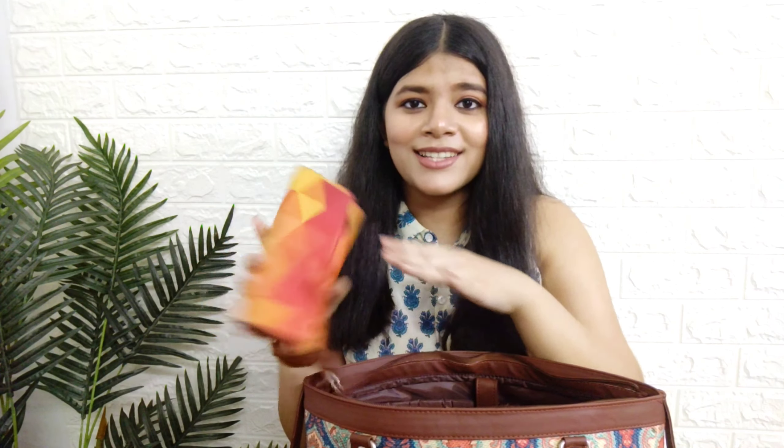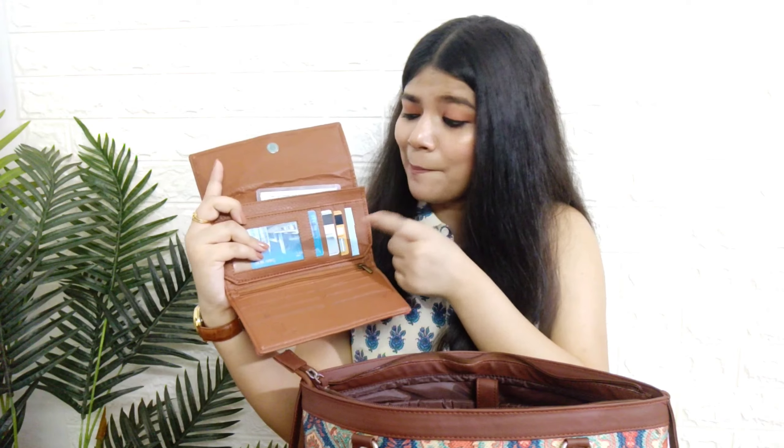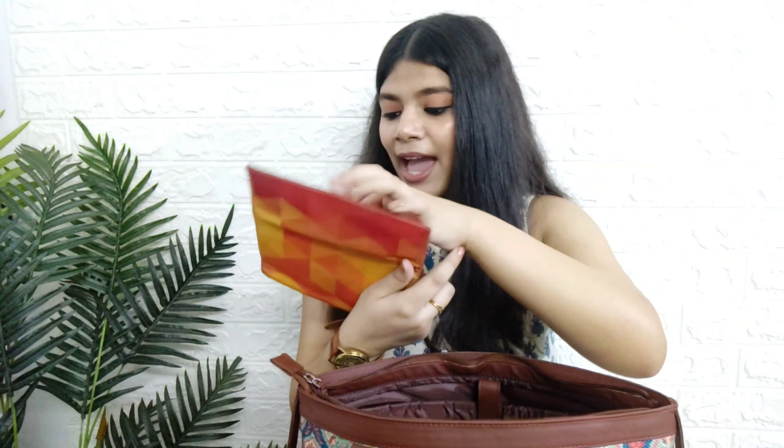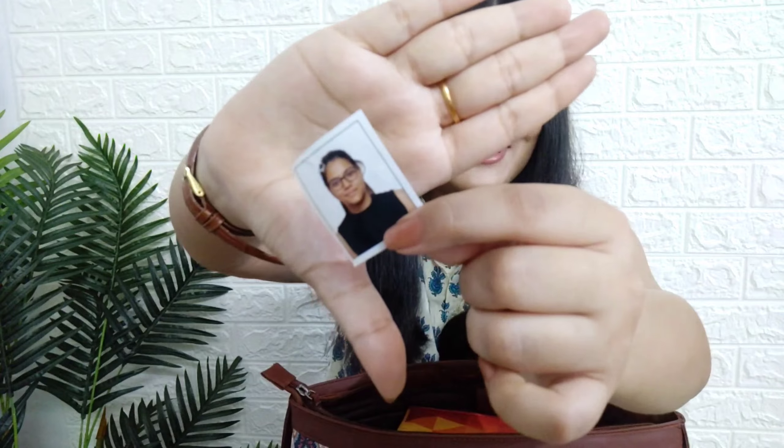The next thing I can see here is my wallet - it has all my cards: my metro card, debit cards, PAN card, and all other cards. It also has my college ID card, some cash, and oh - a passport size photo of me! I don't know what it's doing there. I also have wet facial wipes to remove excess dust from my face. I carry a water bottle as well, but I don't have it right now since I'm not going anywhere, along with my lunchbox.